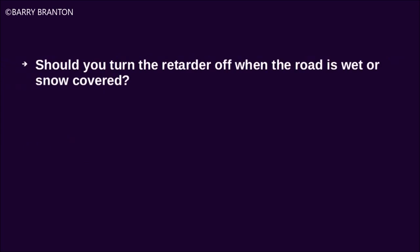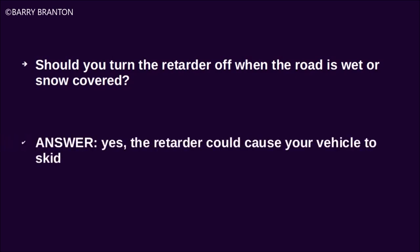Should you turn your retarders off when the road is wet or snow-covered? Yes, the retarders could cause your vehicle to skid.